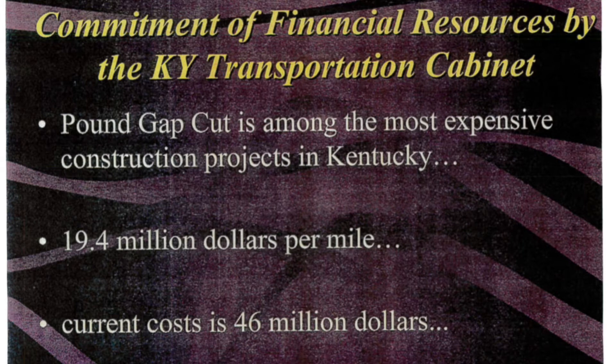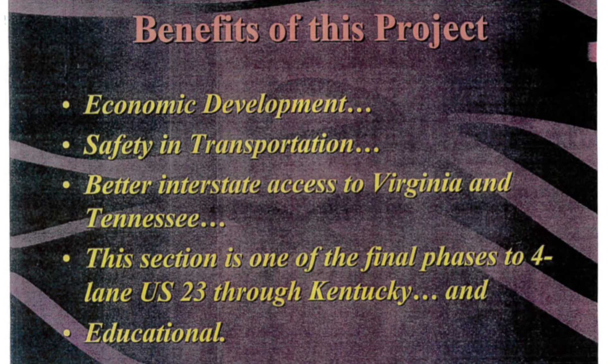The Pound Gap Cut is among the most expensive construction projects in Kentucky. It was $19.4 million per mile, and the current costs are $46 million. Benefits of this project include economic development, safety in transportation, and better interstate access to Virginia and Tennessee.